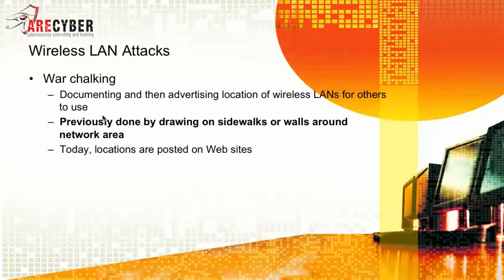War driving leads to war chalking — documenting and then advertising the location of wireless LANs for others to use. It was previously done by drawing on sidewalks or walls around metropolitan areas. Today, however, the locations are posted on websites.